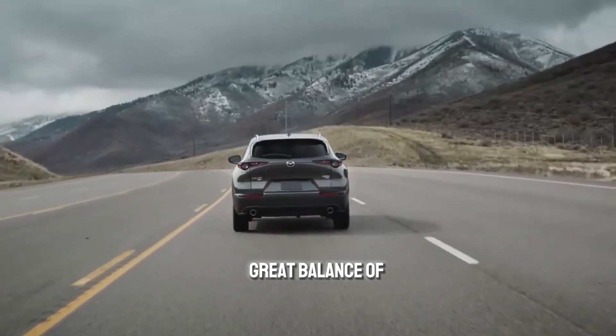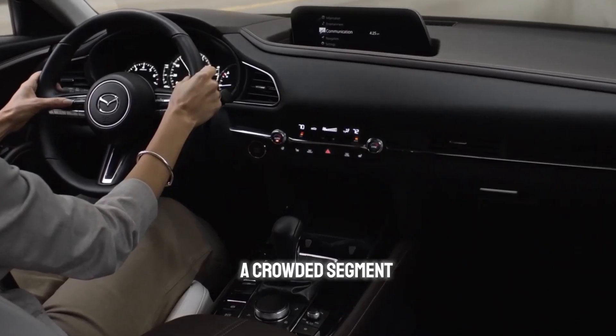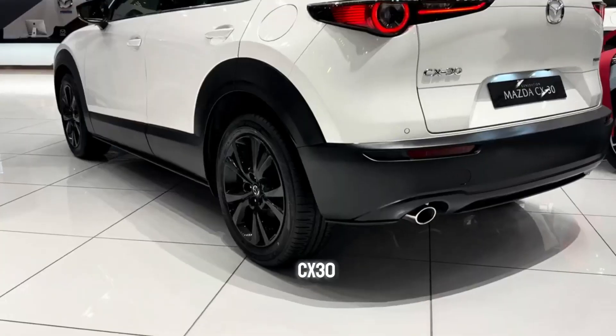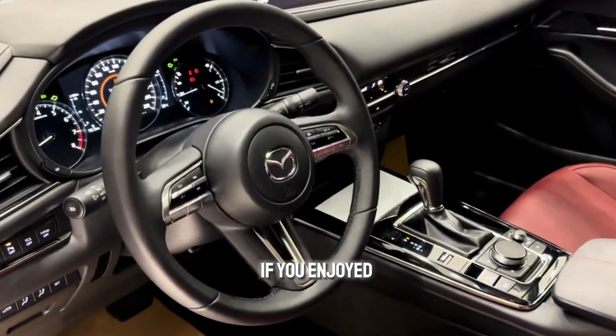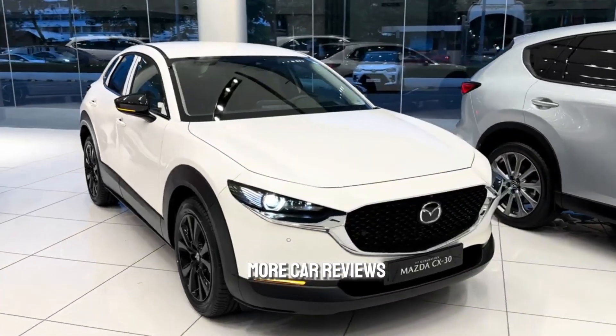It offers a great balance of features, performance, and value, making it a strong contender in a crowded segment. So, what do you think of the 2024 Mazda CX-30? Let me know in the comments below if you have any questions. If you enjoyed this video, be sure to give it a thumbs up and subscribe to the channel for more car reviews.